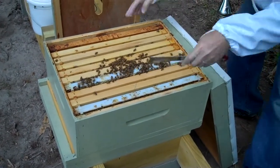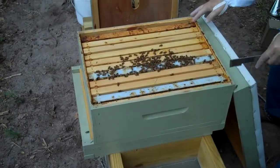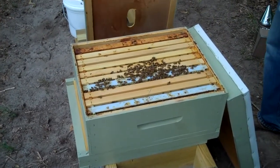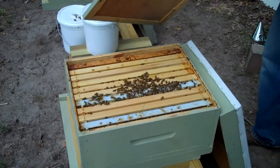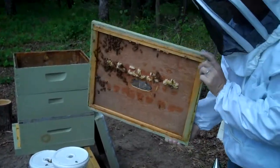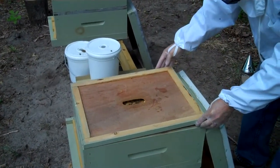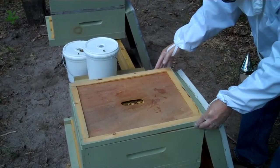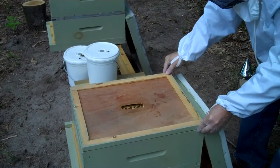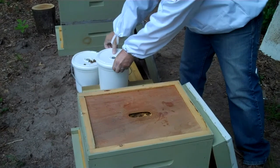I'm going to press these frames back together, put the cover back on, and give them some more syrup.